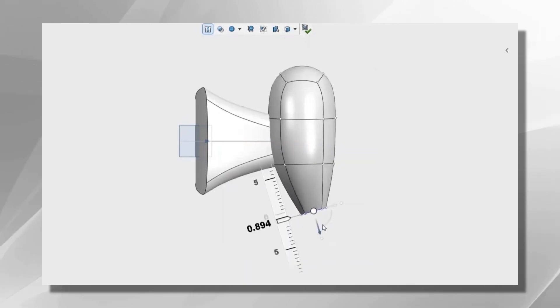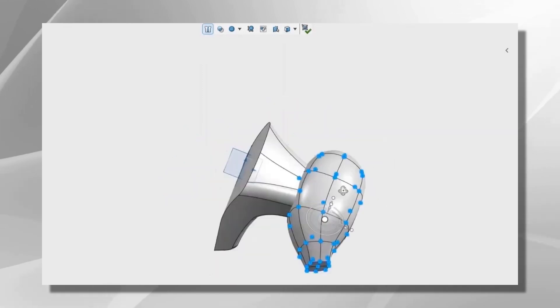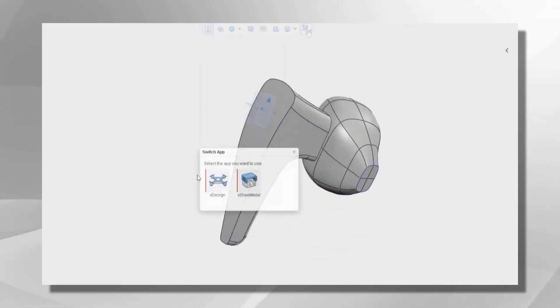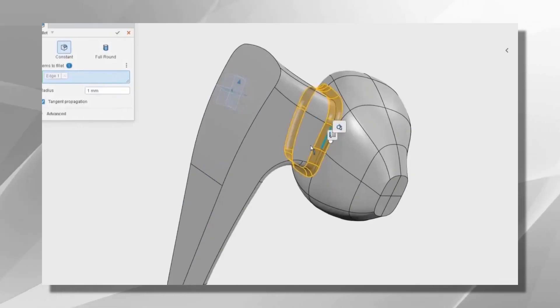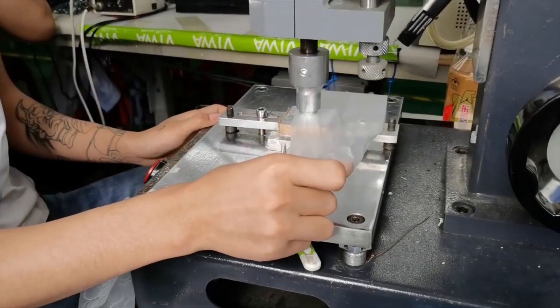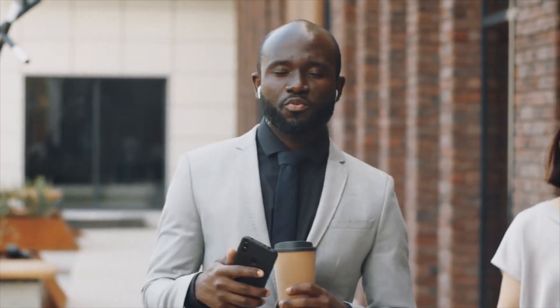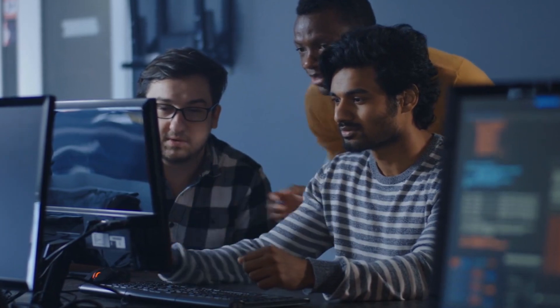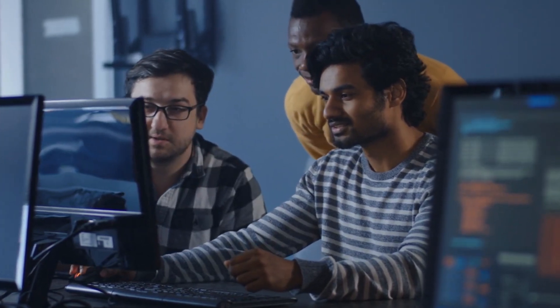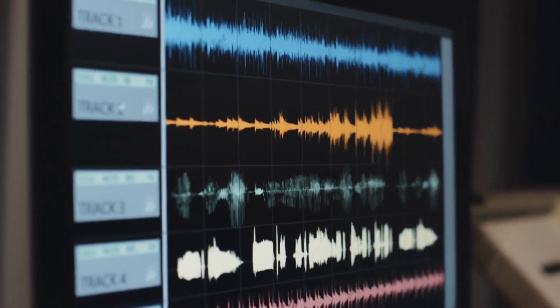To refine the initial concepts, 3D modeling and prototyping were employed. Using sophisticated software, designers created digital models that allowed them to visualize and make precise adjustments to the design. Prototypes were then produced using rapid prototyping techniques, allowing for physical testing and evaluation. One of the key considerations during the development stage was achieving outstanding sound quality. Engineers focused on selecting and fine-tuning the drivers — the components responsible for producing sound — meticulously crafting and testing different driver configurations to achieve the desired audio performance.